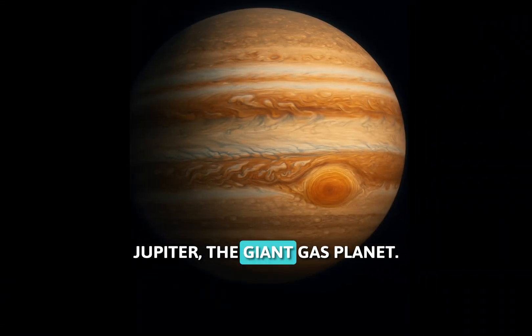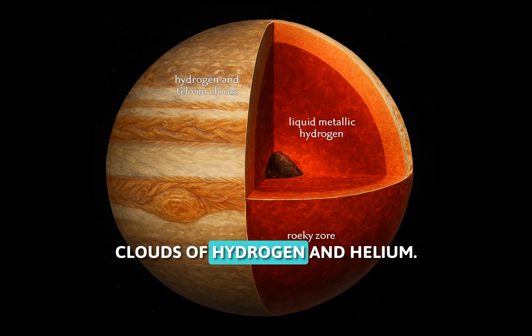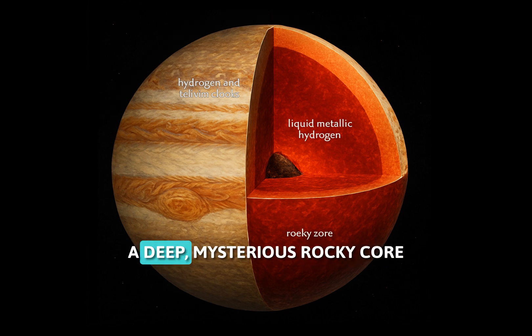Jupiter, the giant gas planet. Slice it open and you'll find thick clouds of hydrogen and helium, a sea of metallic hydrogen, and a deep, mysterious rocky core hidden beneath the pressure.